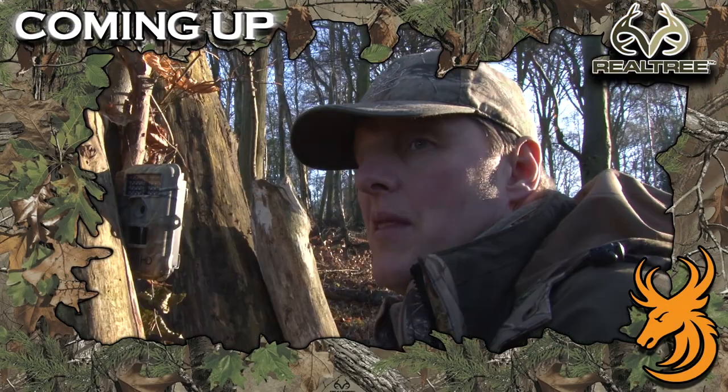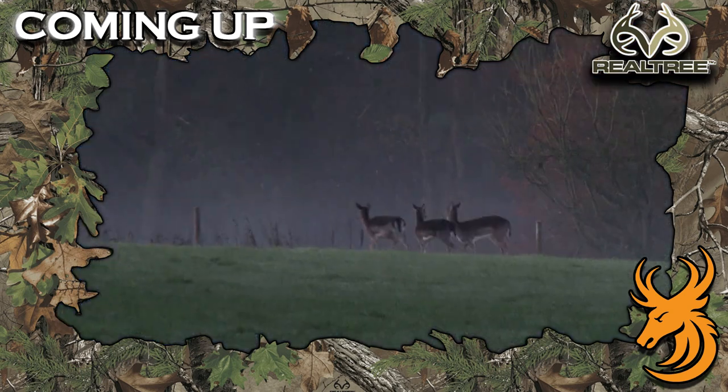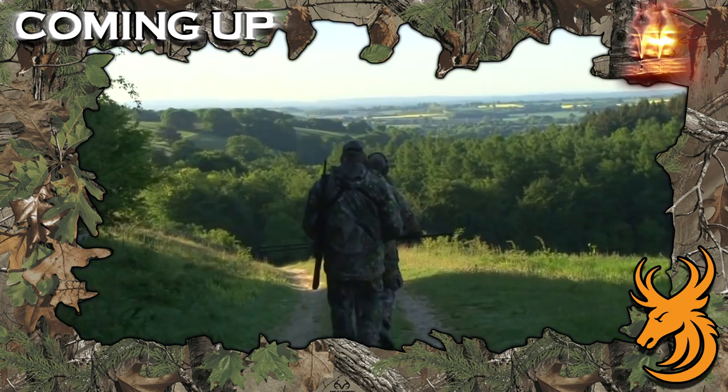Today on Realtree Global Hunting, we're out with Owen Beardsmore of Service UK and Nathan Whitehead as they look to add a fallow to the cool box in the beautiful Chilterns.